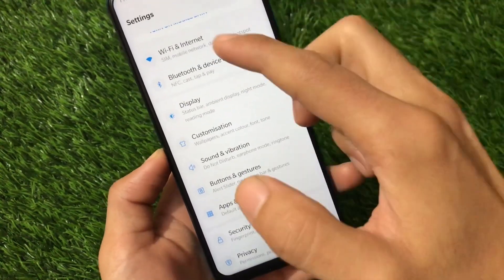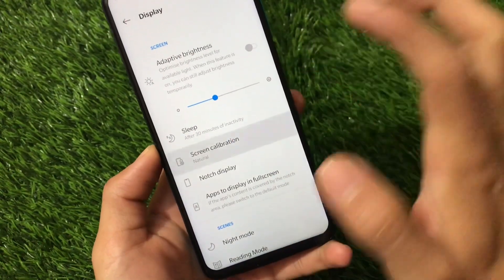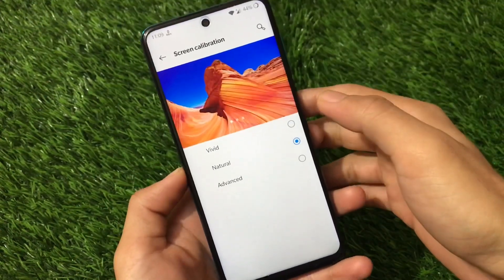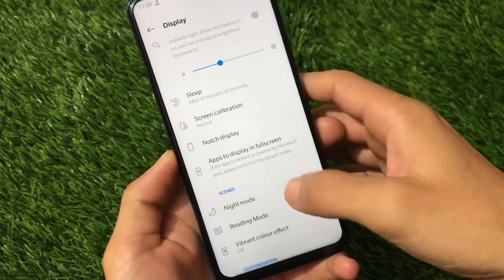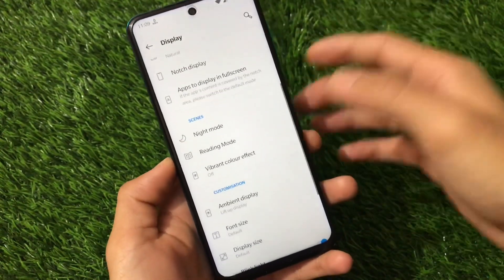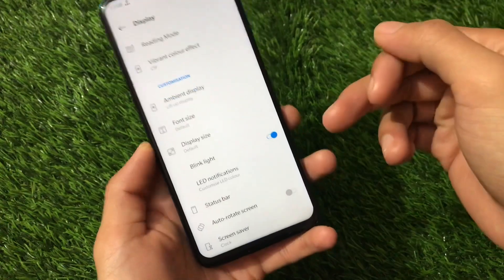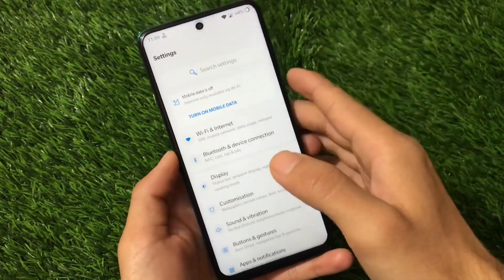For display settings: screen calibration options include Vivid, Natural, and Advanced modes — Vivid is the default. The notch display option is available in settings, but it's not useful for these devices since they don't have that hardware. Status bar and ambient display options are also present.